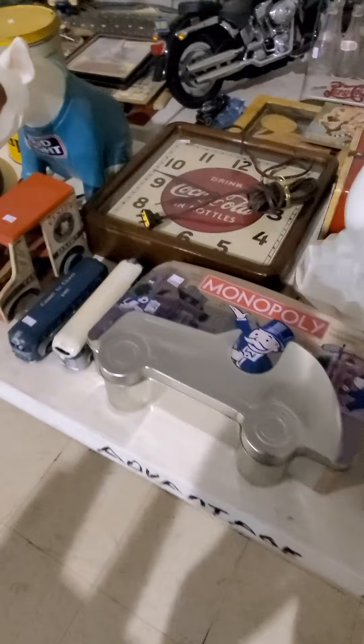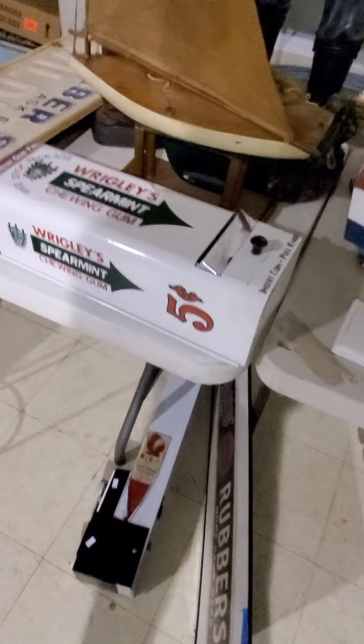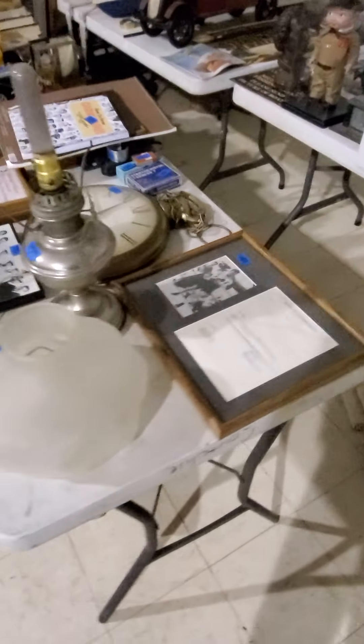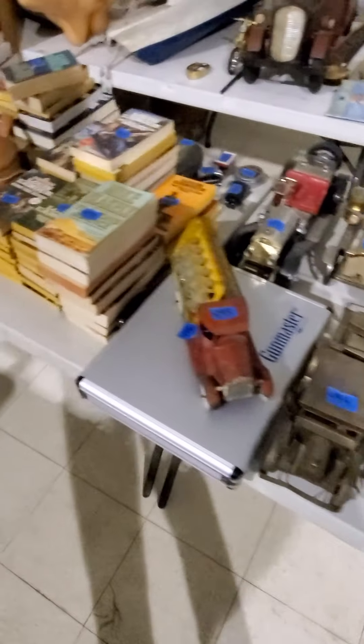Lots of Coca-Cola memorabilia, Budweiser stuff, just a slew of different things that are in here. So just trying to do a quick little walk around. Had a lot of questions about the old Wrigley's and the Cracker Jack. You can see just one neat thing after the other — that was what it was like through this estate. Some really cool signed memorabilia, some sports memorabilia and things too that are in here.